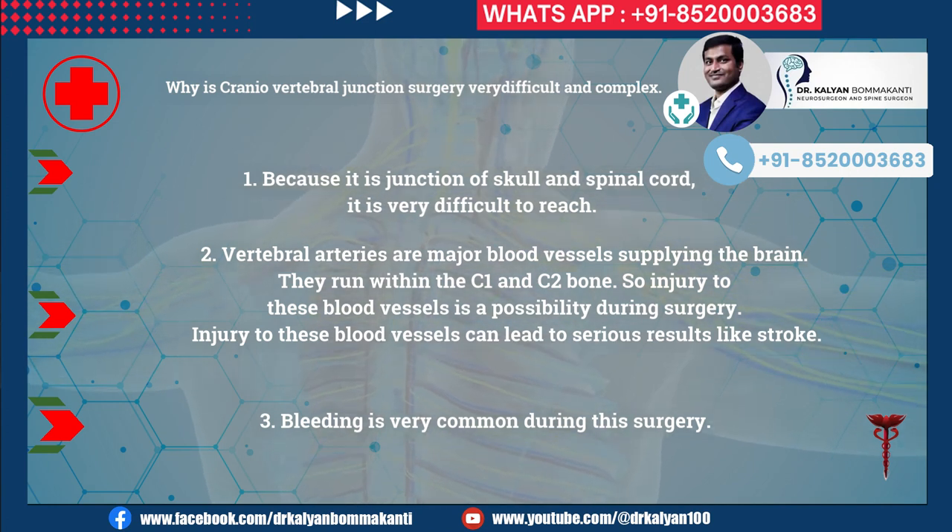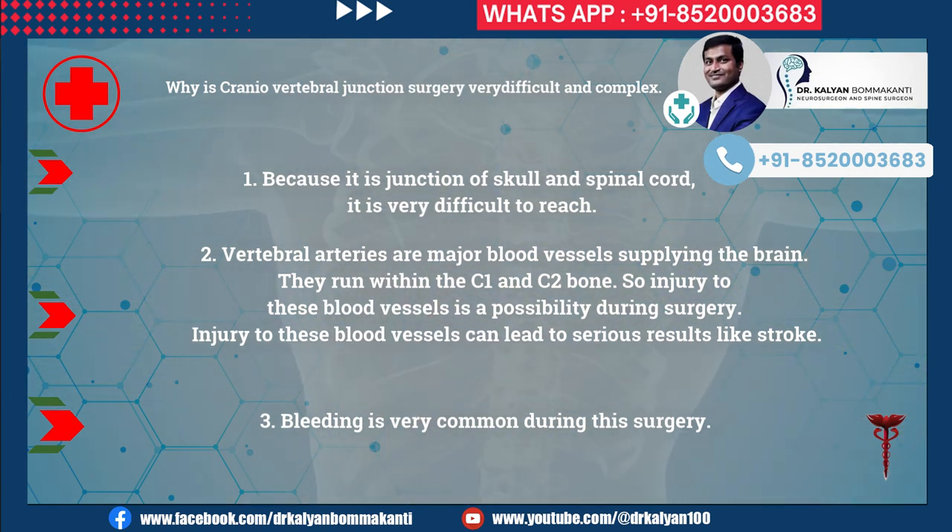Why is craniovertebral junction surgery very difficult and complex? First, because it is the junction of the skull and spinal cord, it is very difficult to reach. Second, vertebral arteries are major blood vessels supplying the brain; they run within the C1 and C2 bone, so injury to these vessels is a possibility and can lead to serious results like stroke. Third, bleeding is very common during this surgery.